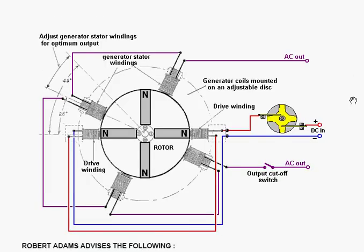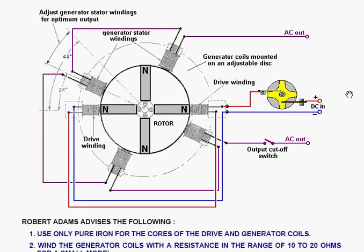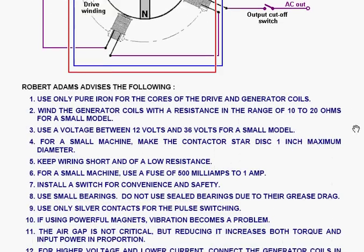The overall arrangement of the whole circuit is like this: you have the long magnets on the rotor disc, the four generator coils, and the two drive coils — and this is the connecting wiring. The output from the drive coils is, of course, alternating current.